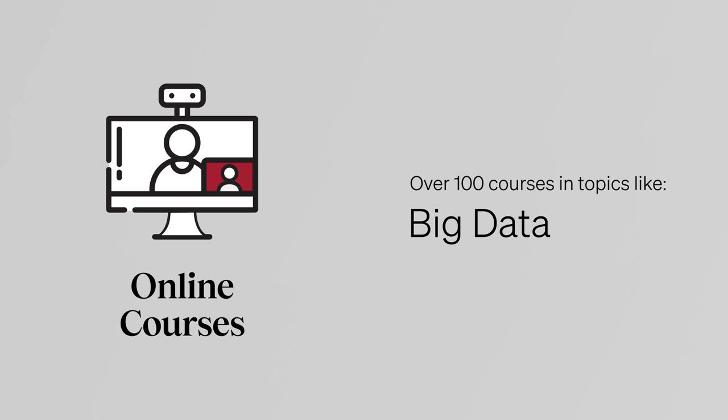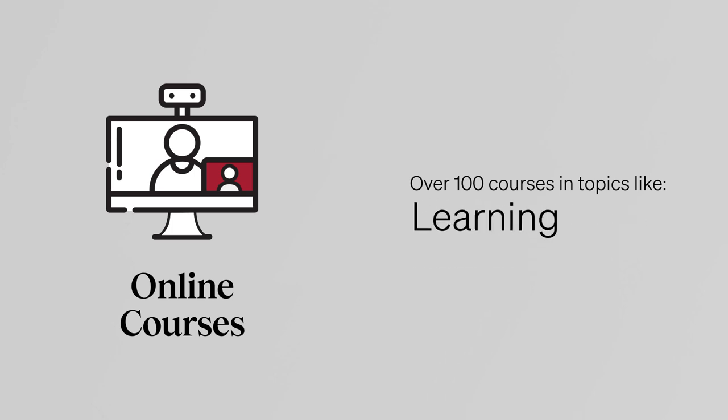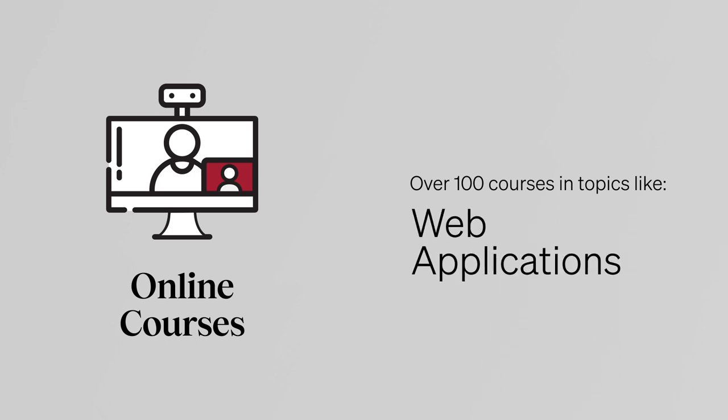We offer over 100 online courses in topics like Big Data, Artificial Intelligence, Cloud Computing, Cybersecurity, Machine Learning, Python, and Web Applications.